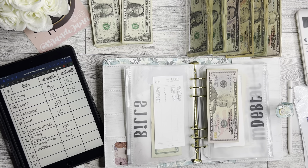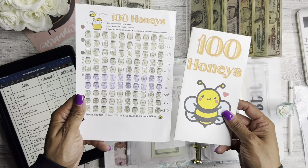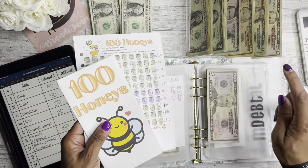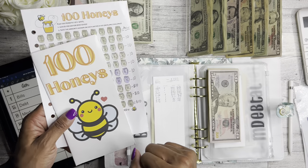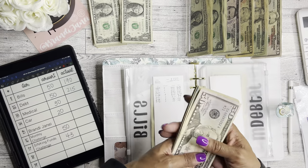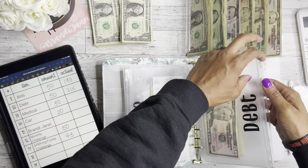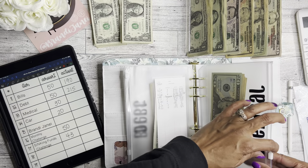I actually completed the 100 Honeys savings challenge from Two Sister Bees, so I went ahead and took those funds out after completing the challenge and stuck them in here to pay for debt. You haven't seen that video yet — surprise! I finished a savings challenge, and that will be in my next bonus cash stuffing video. For medical I'm going to add $30.